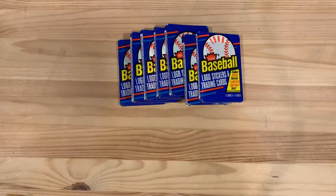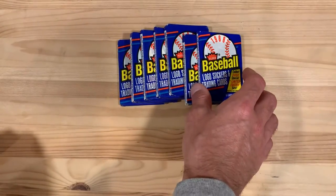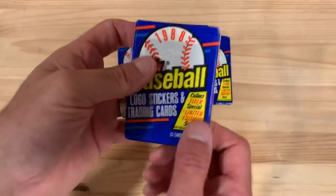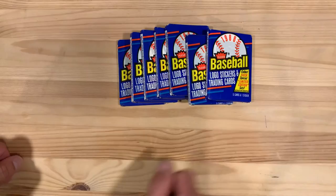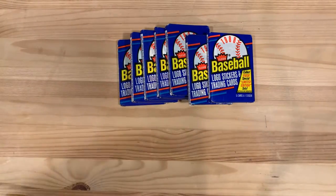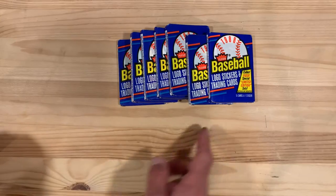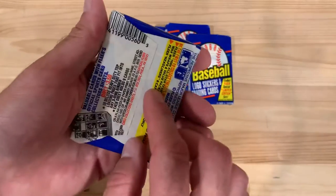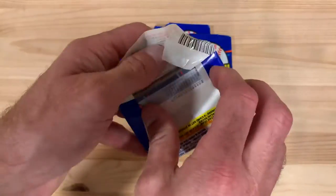Hey there baseball fans, it's Ben and I'm back today opening packs — wax packs from 1988 Fleer Baseball. I would call 1988 one of the junkiest of the wax years, where just monumental amounts of cards were produced for all Fleer, Donruss, Topps — and this is before Upper Deck came in and changed the game in '89. So let's find out what we can get here.